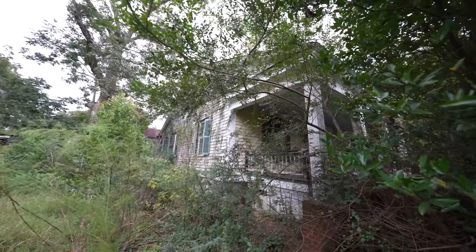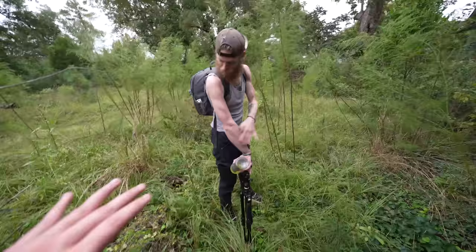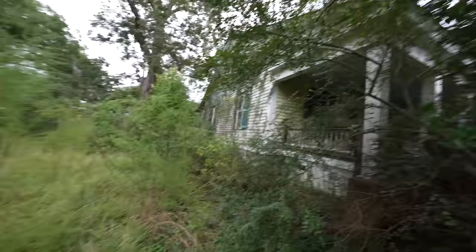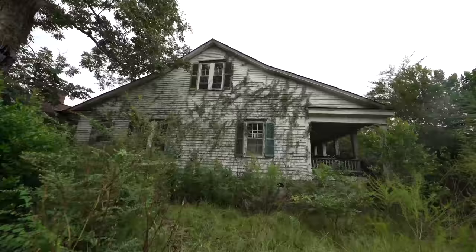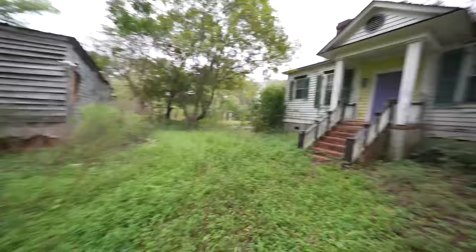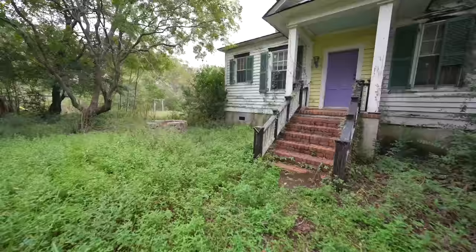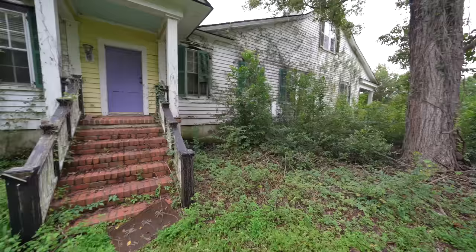As you guys can tell, the place is just completely covered in overgrowth. We're going to try to see what's around the backside a little bit before we go inside. So many spiders — I've got mosquitoes all over. Look at the overgrowth on the house itself, it's insane. Looks like back here we have a barn or a shed of some sort. This is the back side of the house — another brick staircase going up with a purple door on the back. Just a magnificent house. But guys, I don't want to keep you outside too long. So let's make our way inside and see what's left in this abandoned southern mansion.